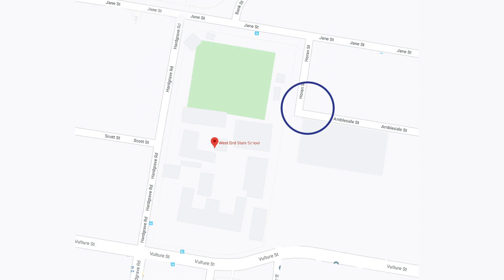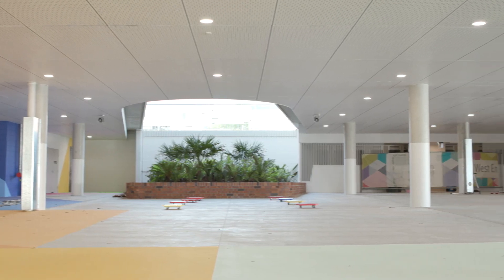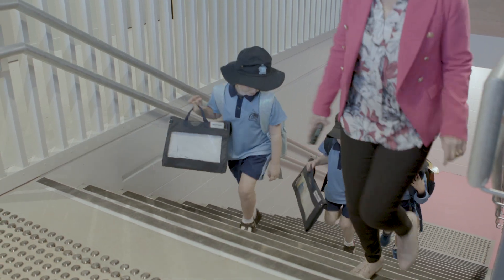The preps are going to go straight up to the CoLab spaces. The Year 1s are going to sit underneath the undercroft and when the bell goes, they'll line up and their teacher will come to collect them.